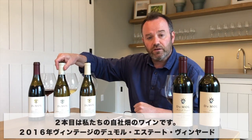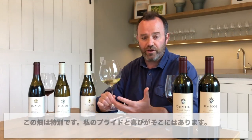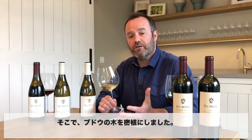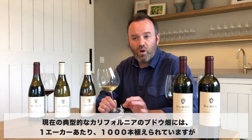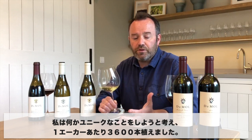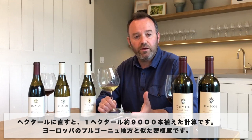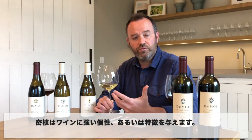The second wine comes from our estate vineyard. This is the 2016 Dumas Estate — a very special vineyard, my pride and joy. I planted this vineyard in 2003 and at that time I wanted to do something very special, truly unique. So we planted it at a very high vine density. The typical modern vine density in California is about 1,000 plants per acre. I planted it at 3,600 vines per acre, which equates to close to 9,000 vines per hectare — very similar to a European Burgundian density. That has a very strong signature on the wine.